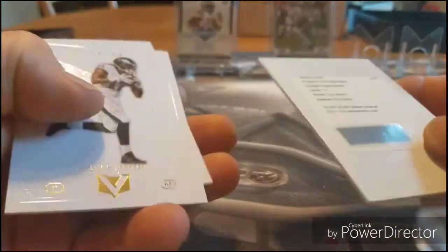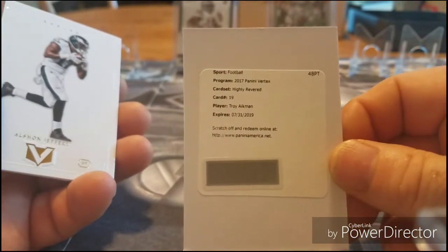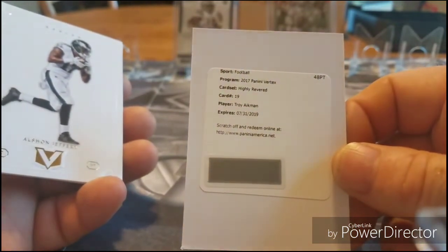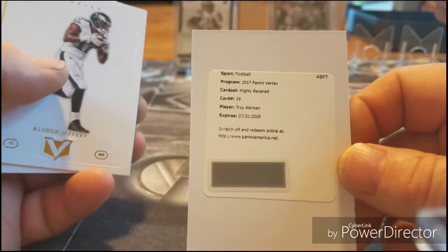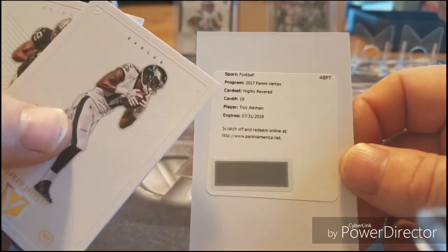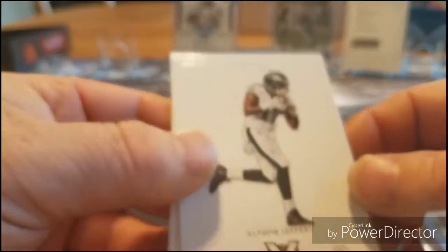What's this — a redemption card? Oh my god — a Troy Aikman! I wish I would have hidden that but I just showed it too quickly. Okay, Highly Revered card number 19, Troy Aikman — booyah, bam, oh yeah!